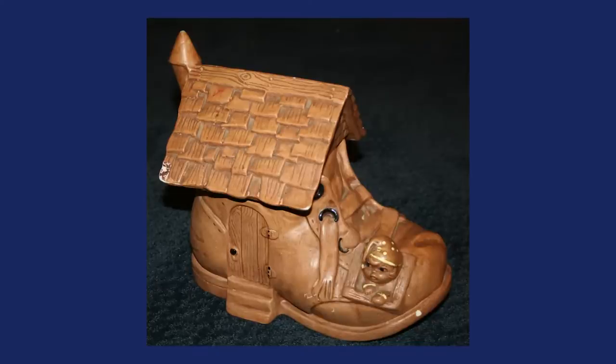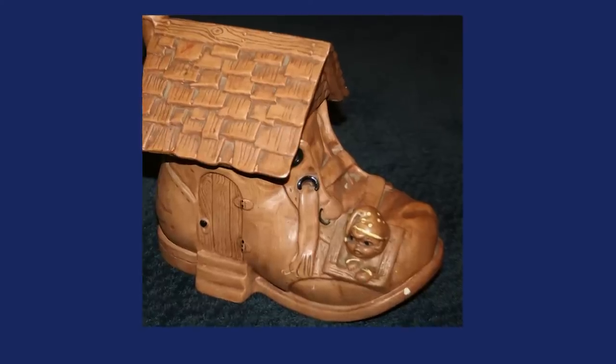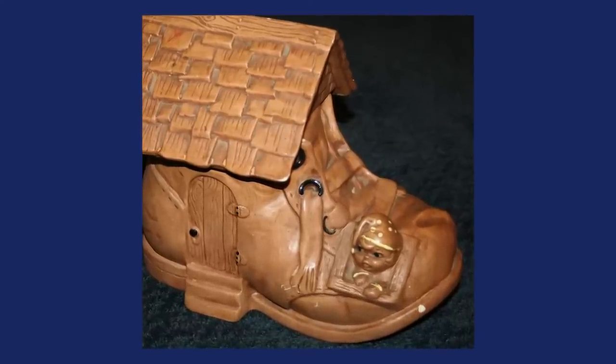This first piece is a cookie jar and I'm going to tell you about cookie jars and I want you to understand how to identify and date them. A lot of you have known about cookie jars — they can be very, very valuable. There was a time when they were very expensive, in the thousands even. This particular cookie jar is the Little Old Lady Who Lived in a Shoe.